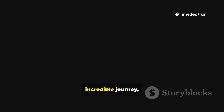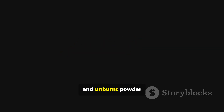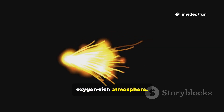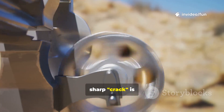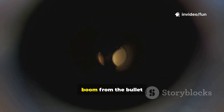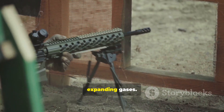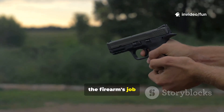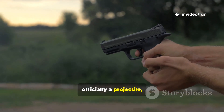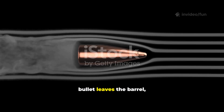Finally, after this incredible journey, the bullet exits the muzzle. That flash you see is the explosive combustion of superheated gases and unburnt powder hitting the oxygen-rich atmosphere. The sound you hear is twofold: the sharp crack is often a mini-sonic boom from the bullet breaking the sound barrier, followed by the deeper boom of the expanding gases. The moment the bullet leaves the barrel, the firearm's job is done — it is now officially a projectile, on a path governed entirely by physics.